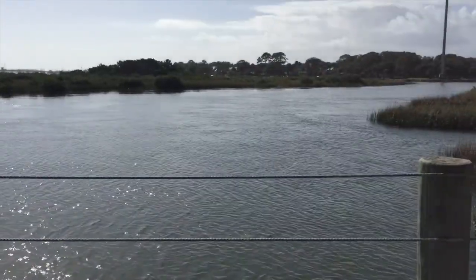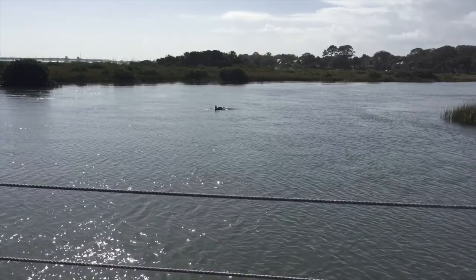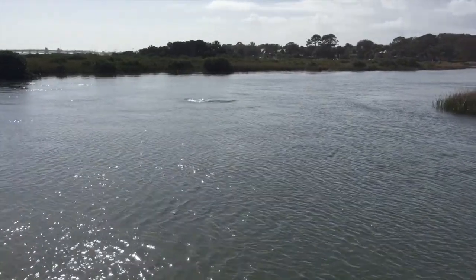Okay guys, we're hearing dolphins jumping out of the water. I'm gonna try and spot them. There it is! Did you see that? That was the most epic thing I've ever seen in my life. Wow.